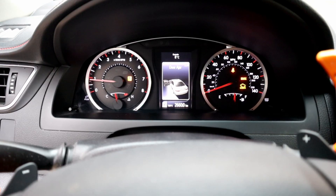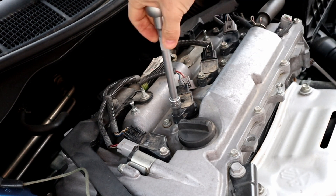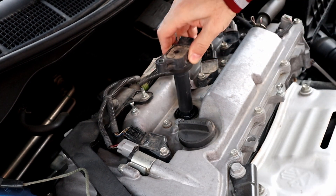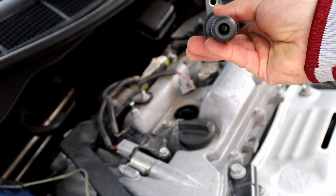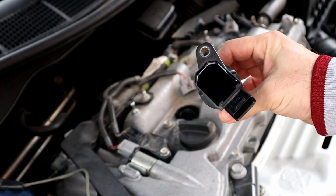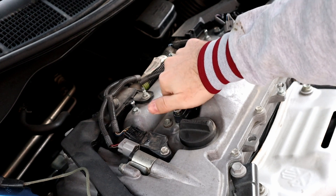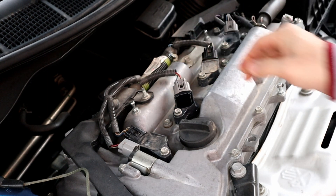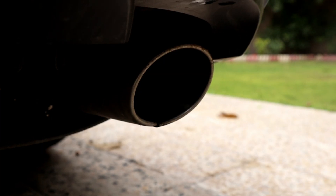We're going to turn the engine off and replace coil number 2. You will need a ratchet and a 10mm socket. Sometimes the ignition coil cracks and shows the same problem. Put the new coil in and put the harness back. Turn the engine on — the engine sound is back to normal, no shaking, and the exhaust sound is back to normal compared to before replacing the coil.